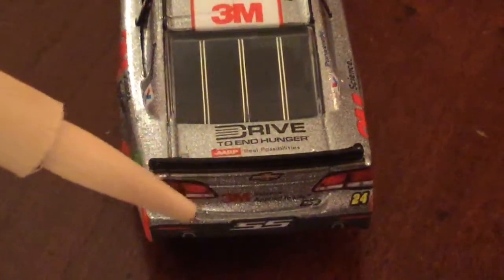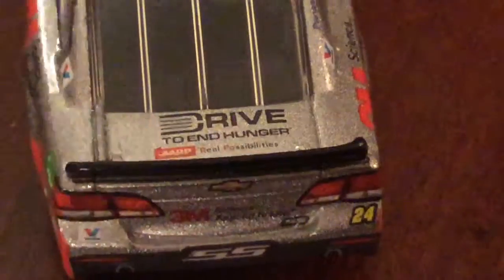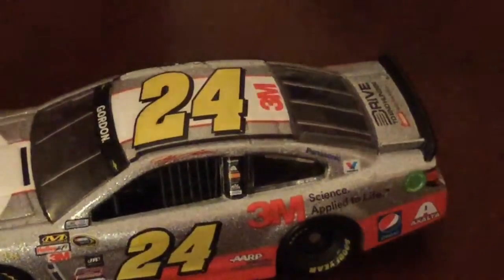Here on the back we have 3M Science Applied to Life, the Valvoline logo, and the number 24. Then on the deck lid we have Drive to End Hunger, AARP Real Possibilities. Here on the roof we have 3M and the number 24. And then we have Jeff Gordon's name in the form of his signature. Then on the windshield we have Gordon, and the two Chevy logos.